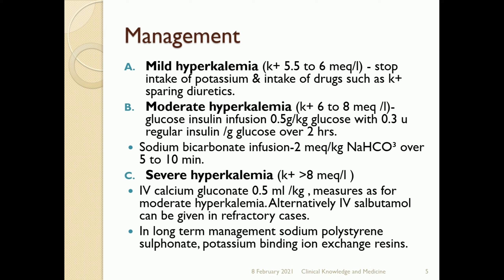For moderate hyperkalemia, potassium is between 6 to 8 milliequivalents per liter. Management includes glucose-insulin infusion: 0.5 gram per kg glucose with 0.3 units of regular insulin per gram of glucose over 2 hours. Sodium bicarbonate infusion at 2 milliequivalents per kg of NaHCO₃ over 5 to 10 minutes is also used.